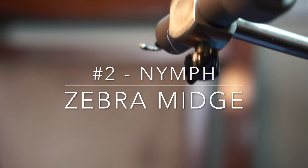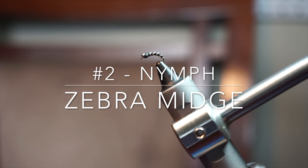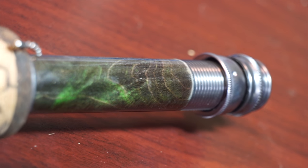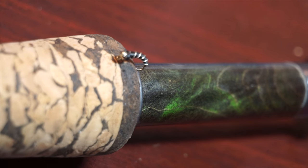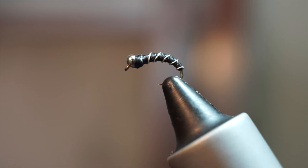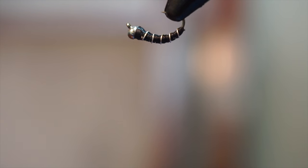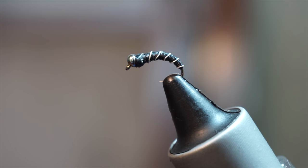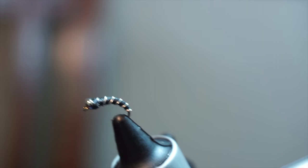My nymph fly pick is the zebra midge, which is second on my most important trout flies list. The zebra midge is a midge imitation. Midges are some of the most common food sources for trout. They are in almost all rivers, and being a nymph-type fly, it is subsurface, and therefore the trout are more often willing to take a nymph in front of their face than rise to a dry fly.